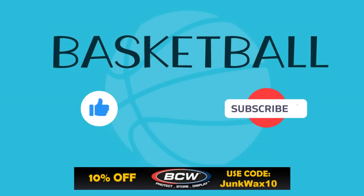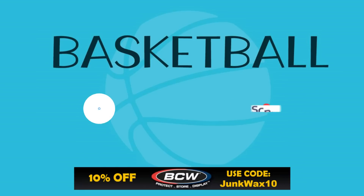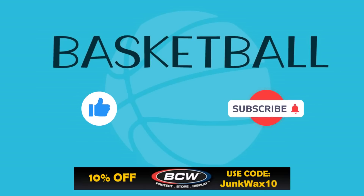Let me know in the comments below what your favorite cards were. If you have a quick second, please hit that like button — I truly appreciate the support. We have eBay Partner Network affiliate links in the description for various search results specific to the video. We also have a link to BCW Supplies where you can save 10% with the code JUNKWAX10, and a link to the Market Movers app — use code JWI to get your first month for just $1. As always, enjoy the rest of your day and keep collecting.